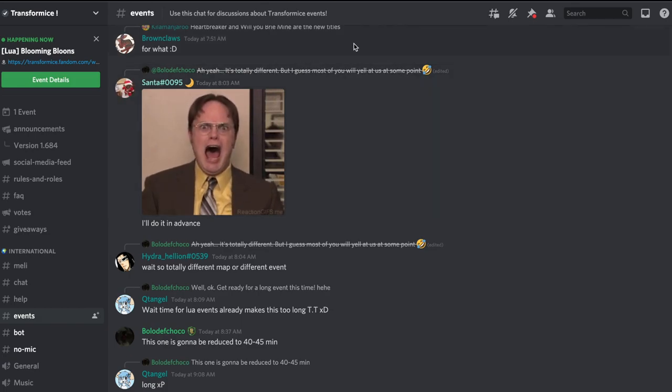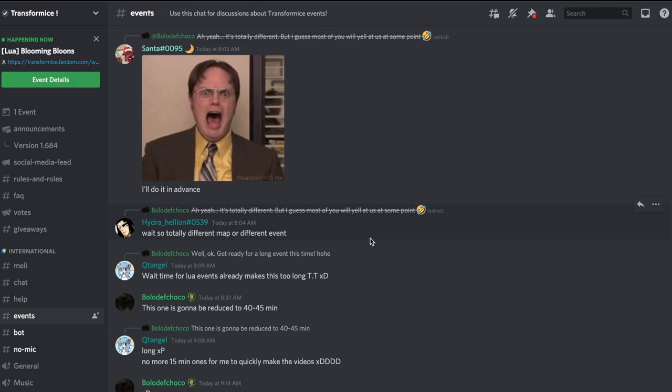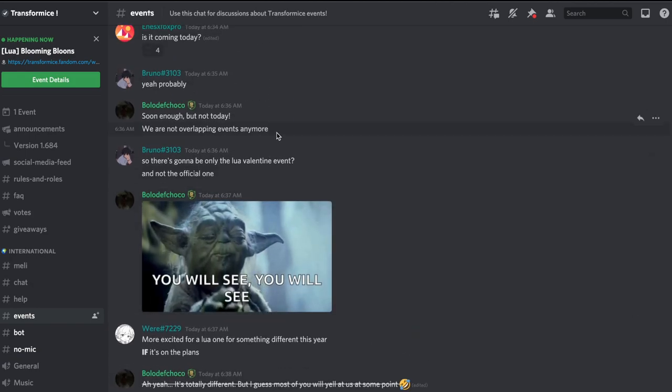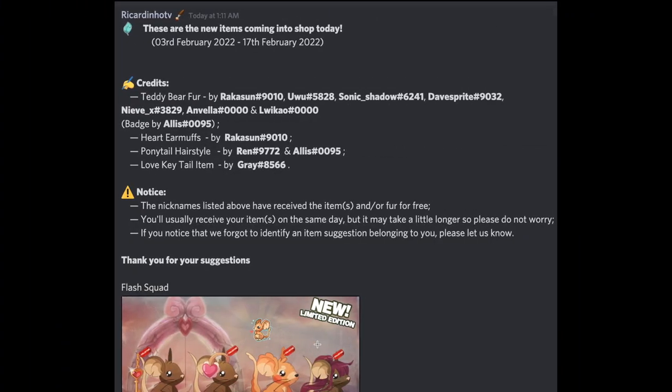Apparently the event is going to be longer, and supposedly we're going to start yelling at bolo for the event, so I'm guessing there's something very annoying to do. The Chinese one was also kind of that way — you had to repetitively do the exact same thing. They're not overlapping events anymore, which is cool. The current event stays until February 10th, so if you haven't finished it, be sure to finish within a week because it ends in exactly one week.